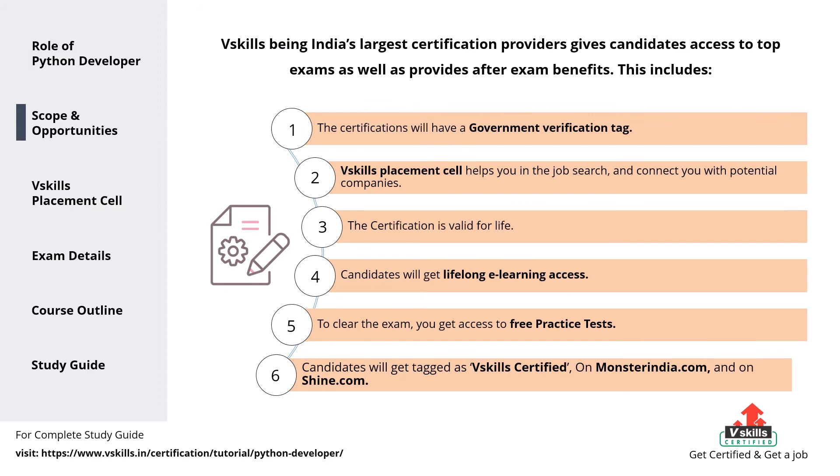vSkills, being India's largest certification and job provider, gives the following benefits. 1. The certifications will have a government verification tag. 2. vSkills placement cell helps you in job search and connects you with potential companies. 3. The certification is valid for life. 4. Candidates will get lifelong e-learning access. 5. To clear the exam, you get access to free practice tests. 6. Candidates will get tagged as vSkills certified on monsterindia.com and on shine.com.